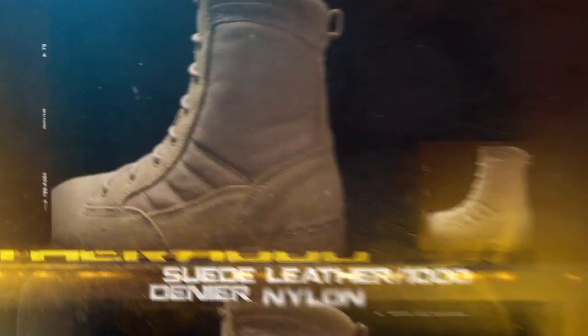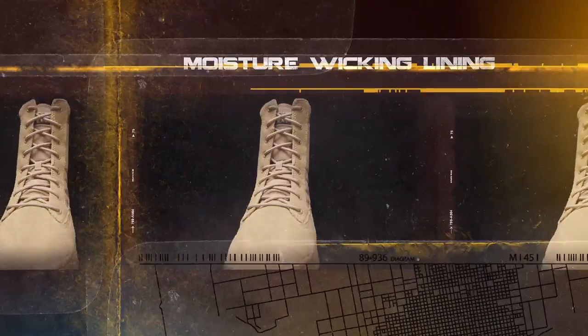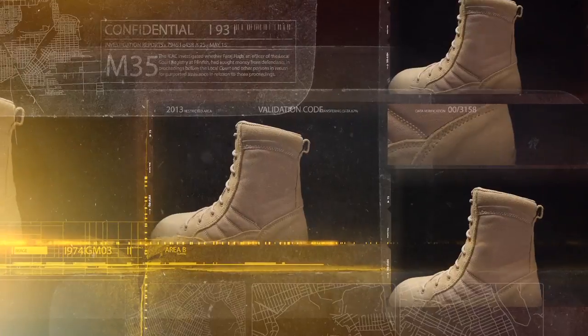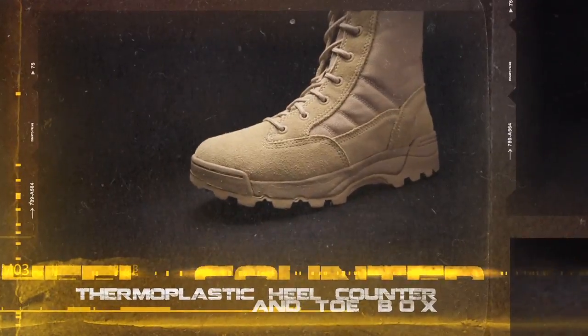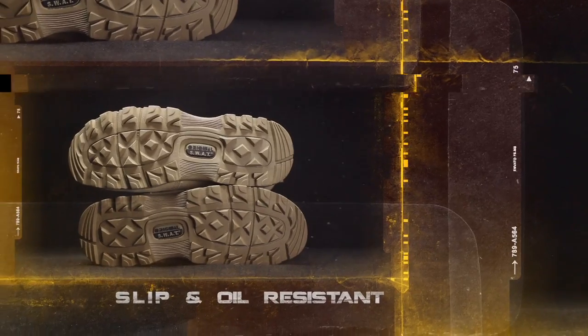Suede leather, 1000 denier nylon upper for improved durability and comfort. Stitched heel and toe for durability and increased service life. Moisture wicking lining. Scotch Guard protects suede from spills and stains. Custom molded thermoplastic heel counter and toe box for instant comfort and lateral support. Slip and oil resistant — exceeds the ASTM test for slip resistance.